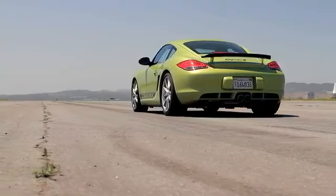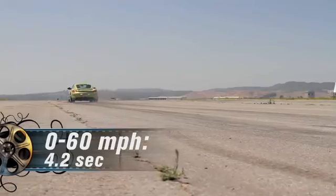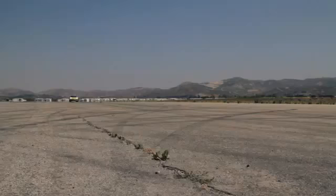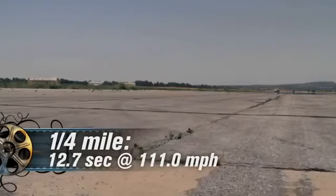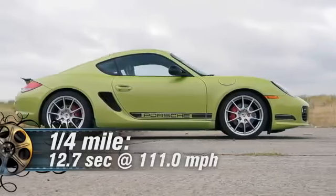Although 10 ponies may not seem like much, the R will launch control itself from 0-60 miles per hour in 4.2 seconds — 2 tenths of a second quicker than the S. The head start pays off in the quarter mile, where the R achieves a 12.7-second run with a trap speed of 111 miles per hour flat.